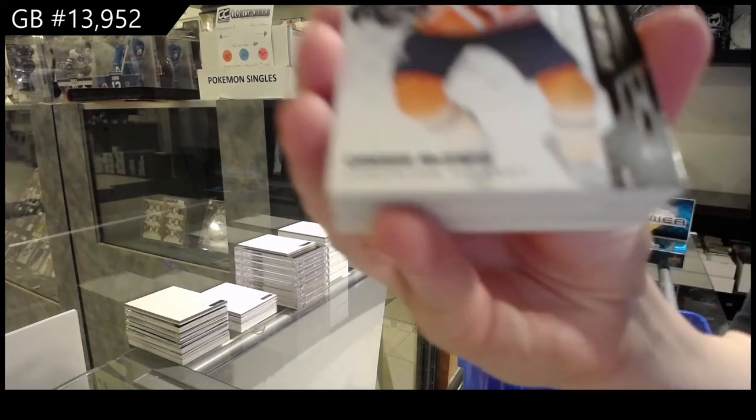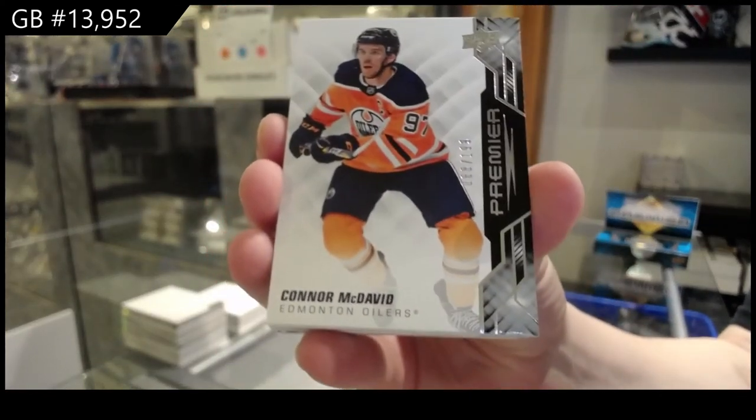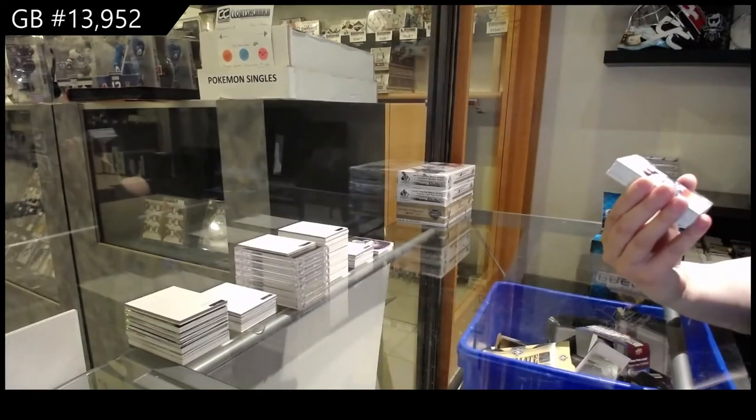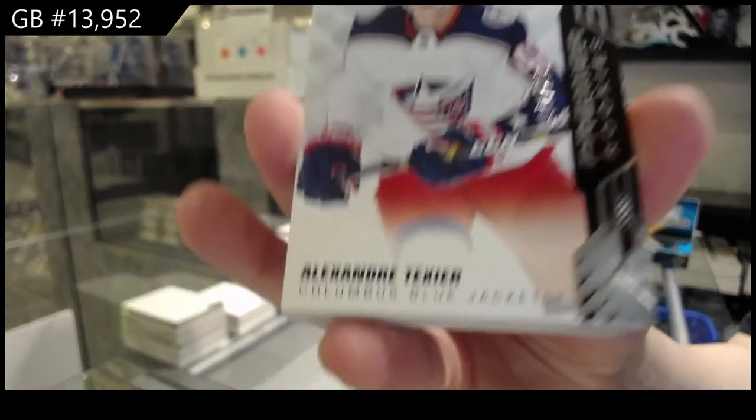Number two, 199, base for the Edmonton Oilers — Connor McDavid. I was wondering if you were lurking around, Arbelegan. Number two, 299, rookie for Columbus — Alexander Texier.